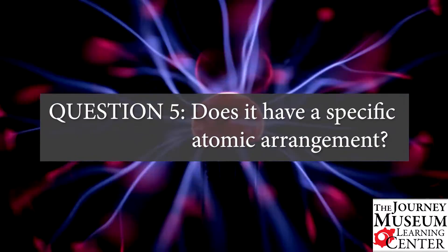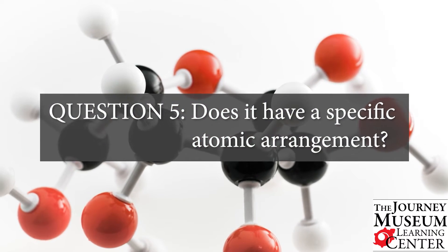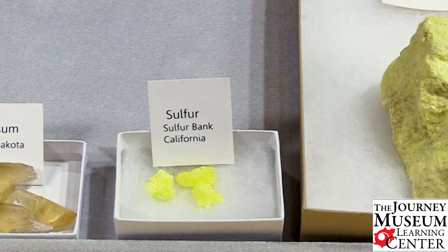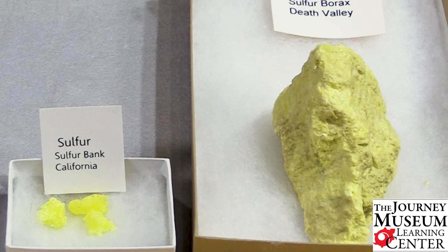Number five, it has a specific atomic arrangement, meaning it must have a specific crystal structure. Other things we can look at in minerals include the color, shape, texture, appearance, hardness, and sheen.